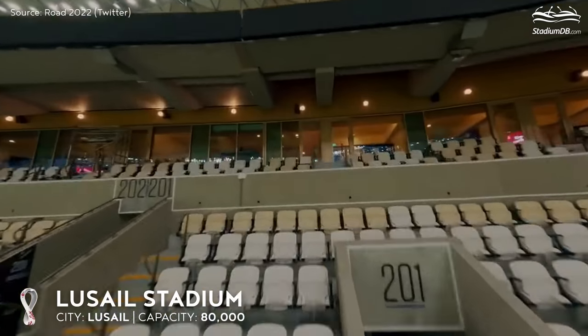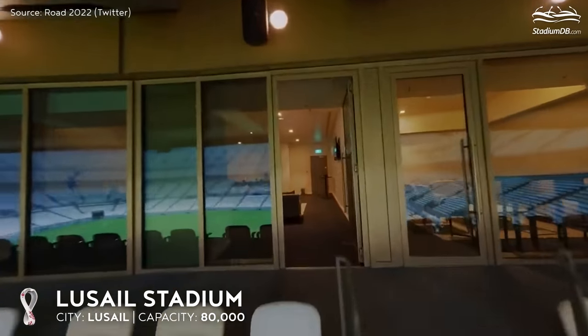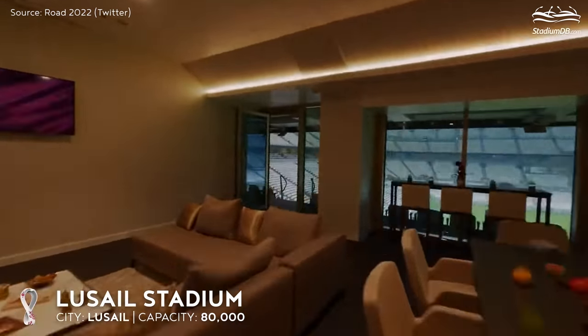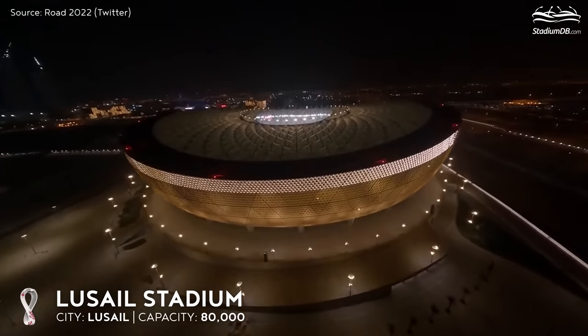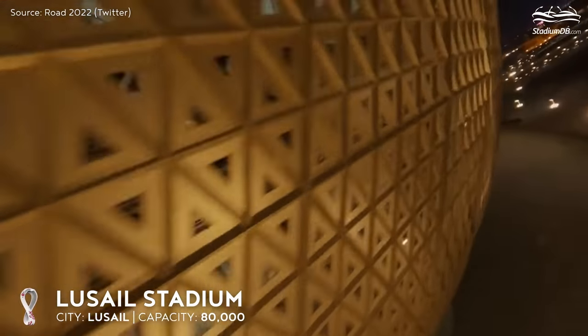The final concept was kept secret for a long time and was made public when construction was already at an advanced stage. After the World Cup, the capacity will be reduced to 40,000 spectators.